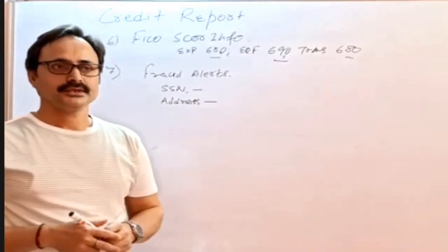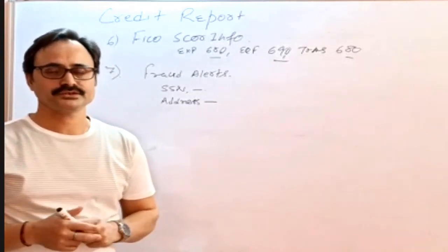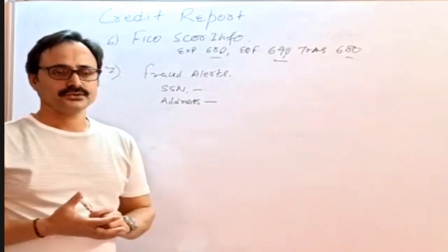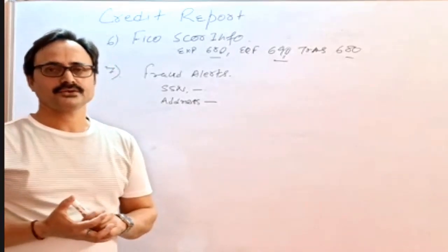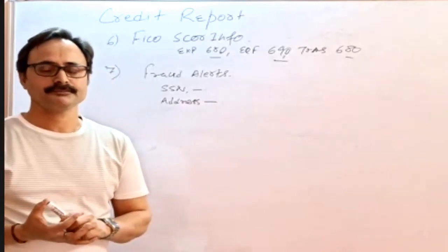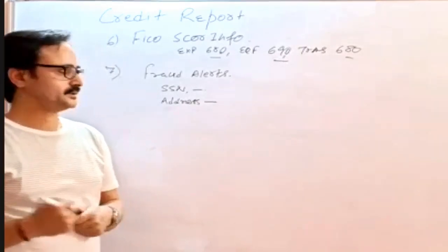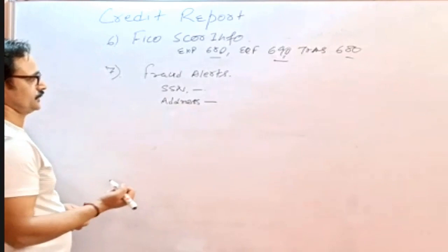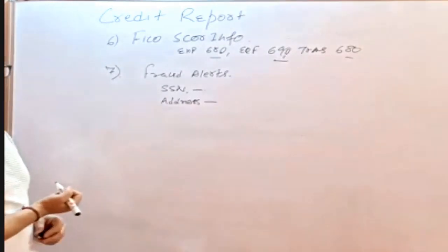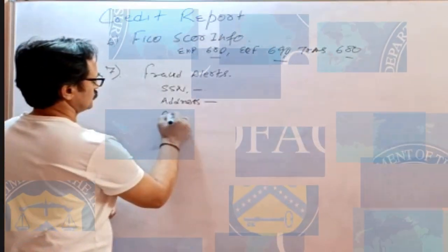We need to dig out additional information and make sure that the alert does not create any negative impact on the marketability of the property. There is a lot of information that needs to be checked and justified. After the address alerts, there can also be SSN alerts, and following that there could be OFAC alerts.